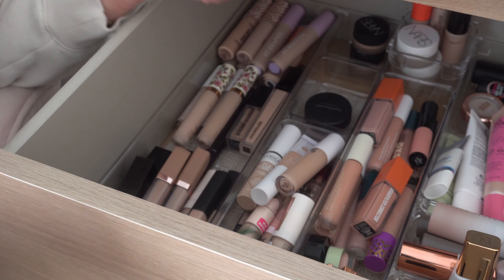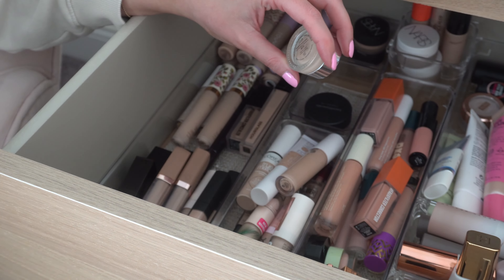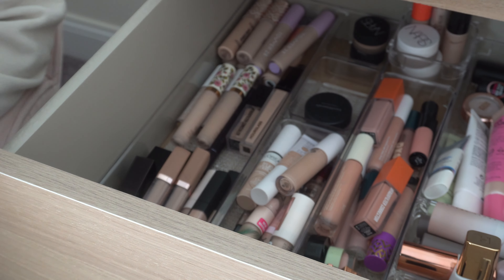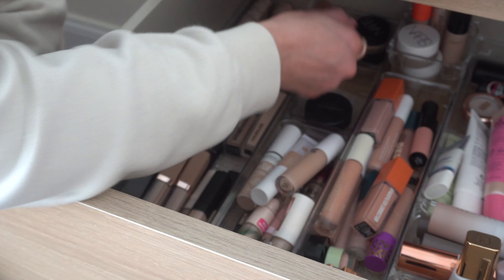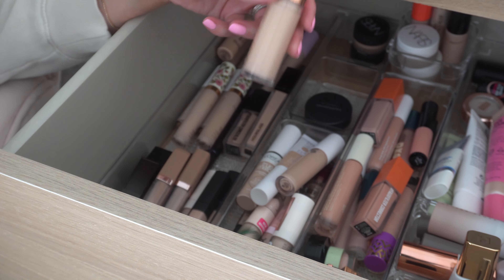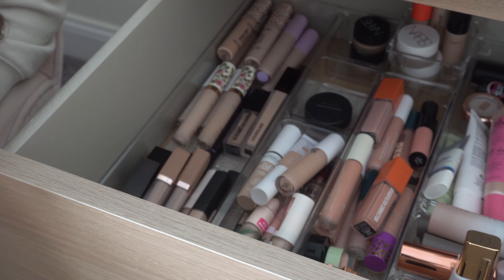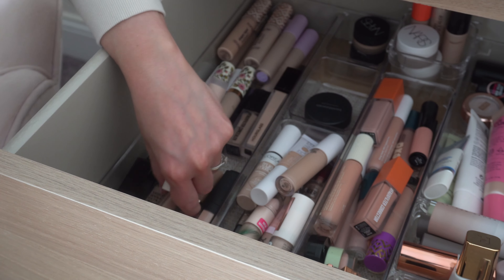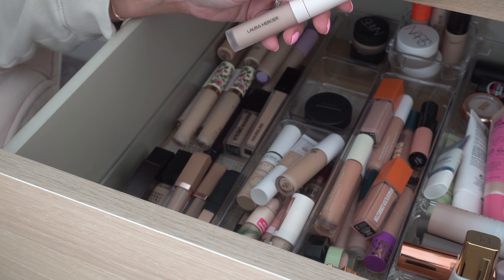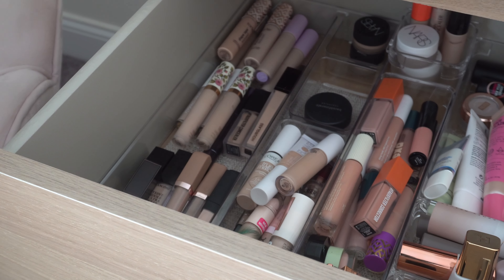For concealer, I might put in my Glossier Stretch Concealer — this is probably going to be a little light for me right now with my self-tan, but it might be okay. I also haven't used the Urban Decay Quickie Concealer lately, and I actually like it; I don't know why I don't pull it out more often. And I think we'll also do the Laura Mercier Real Flawless Concealer, which is my newest one and I want to get a better feel for it.